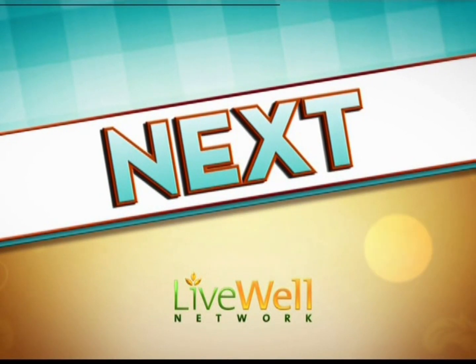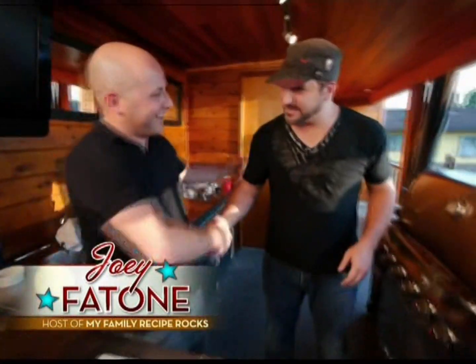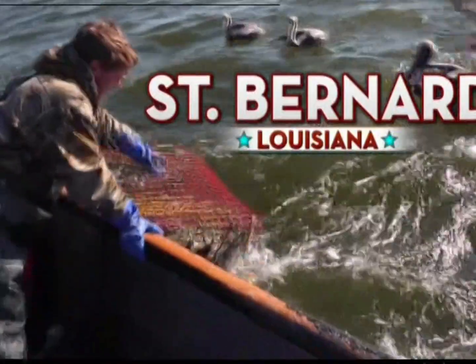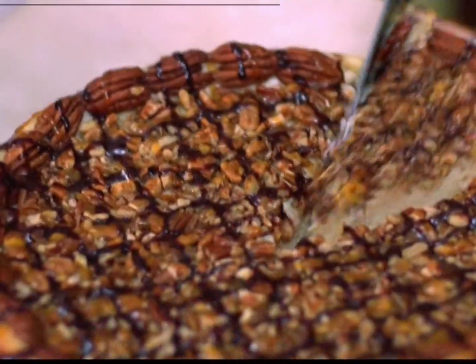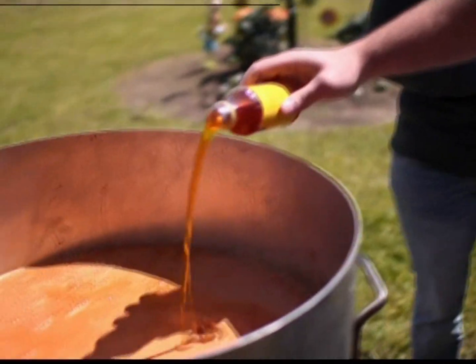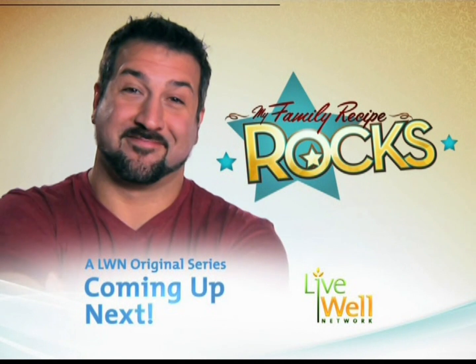Next on the Live Well Network — get the party started! When Joey Fatone goes looking for rockin' family recipes, it's like heaven on a plate. There's no telling where he'll end up. All kinds of folk, all kinds of food. My Family Recipe Rocks, coming up next.